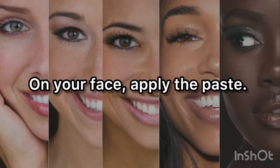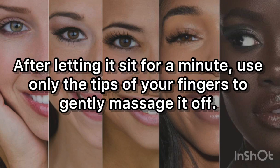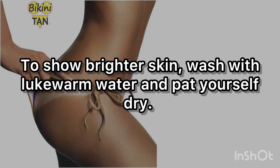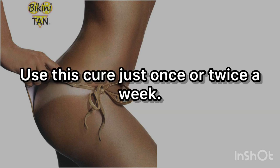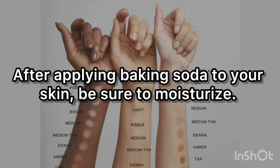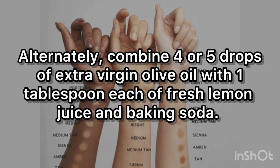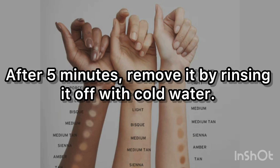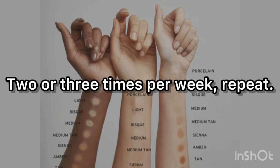Apply the paste to your face. After letting it sit for a minute, use only the tips of your fingers to gently massage it off. Wash with lukewarm water and pat yourself dry to show brighter skin. Use this treatment just once or twice a week. After applying baking soda to your skin, be sure to moisturize. Alternatively, combine 4 or 5 drops of extra virgin olive oil with 1 tablespoon each of fresh lemon juice and baking soda. Apply this paste to your face, remove after 5 minutes by rinsing with cold water. Repeat 2 or 3 times per week.